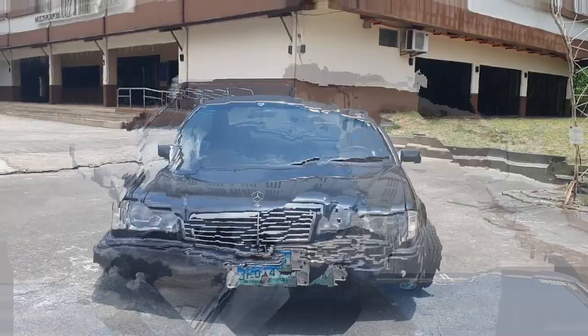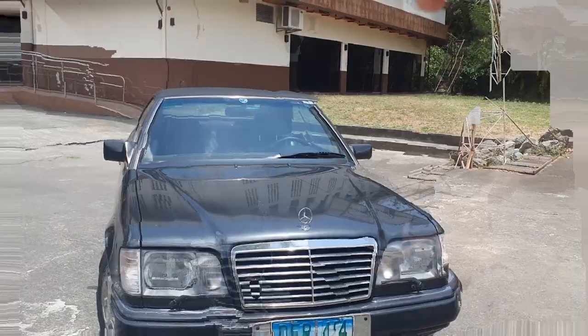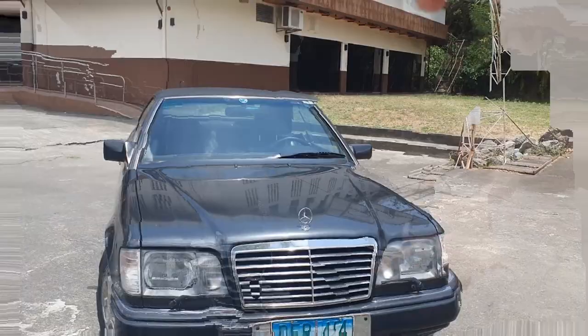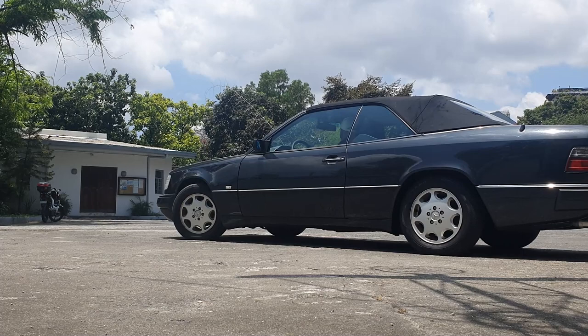Now let's get to the moment we've all been waiting for — dropping the top. I'm just going to show you guys the roof going down. It takes a couple of seconds but it's pretty quick.